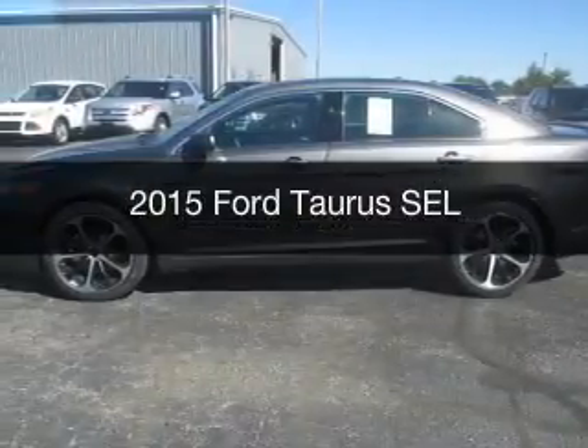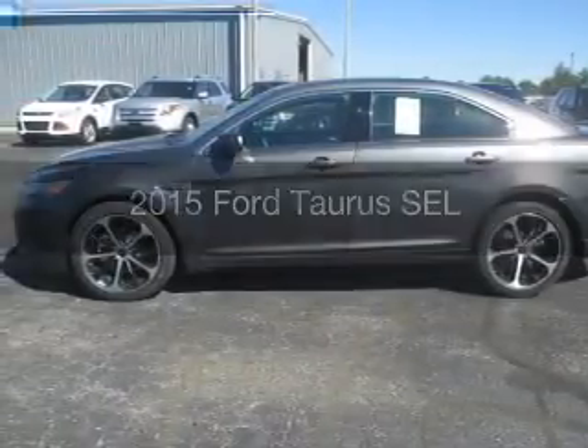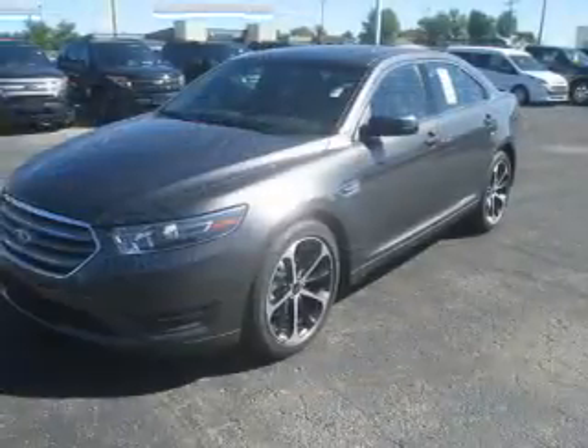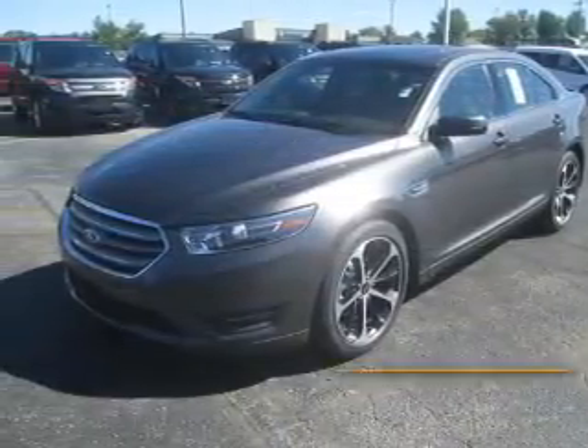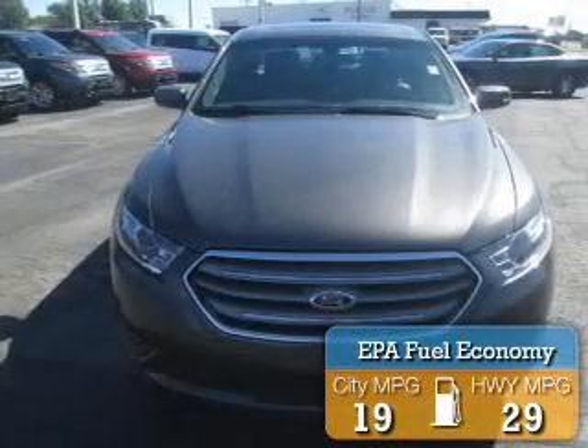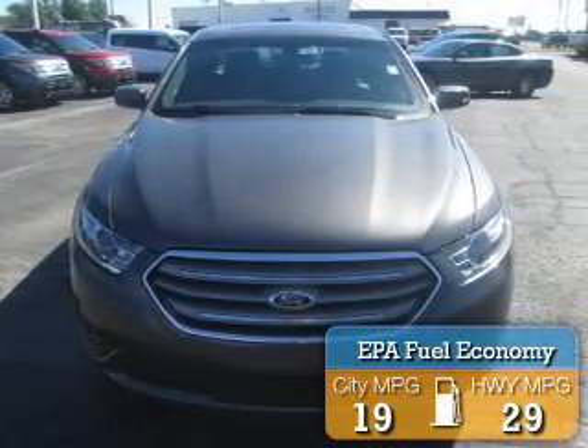This could be the vehicle you're looking for. Powered by front-wheel drive, a 3.5-liter, 6-cylinder engine, and a 6-speed automatic transmission, great fuel efficiency saves you money by requiring fewer trips to the gas station.